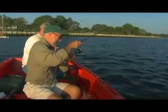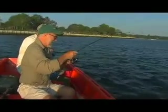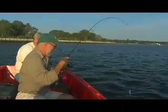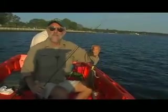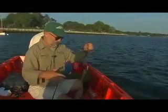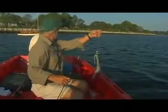You got one. First cast, first fish. Now you've got a 12-pound leader just above the jig head, so you can grab the leader and flip the fish in without breaking it. Flounder fishing, Belmar, New Jersey, Shark River. I'm Bob Murray, Delaware Valley Outdoors. Stay tuned, it's going to be a good one.